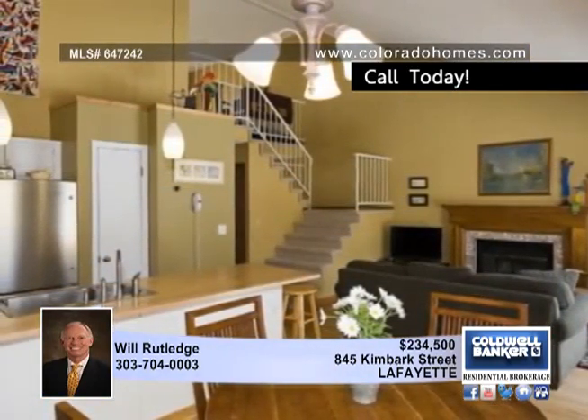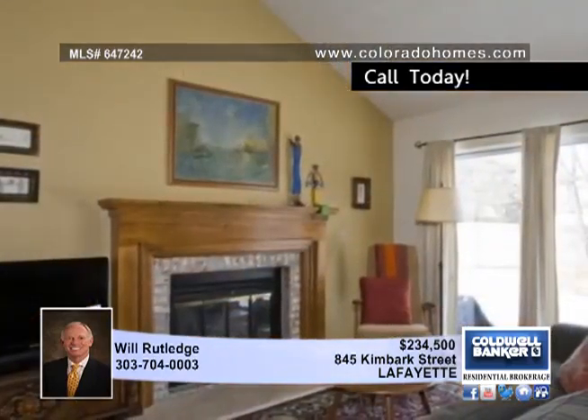The kitchen has butcher block counters, subway glass tile, updated cabinets, a pantry, and stainless steel appliances.